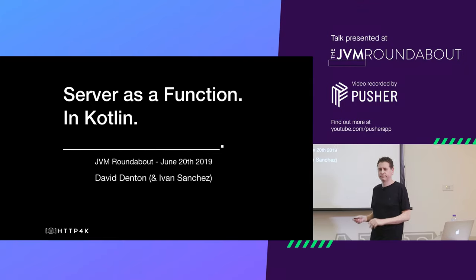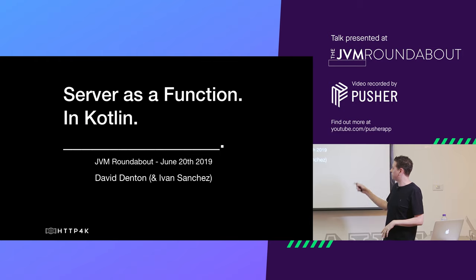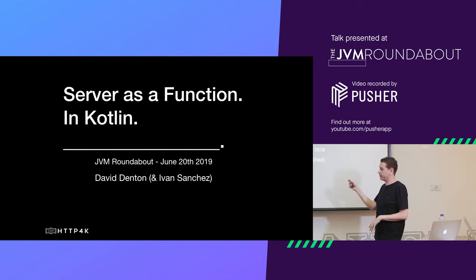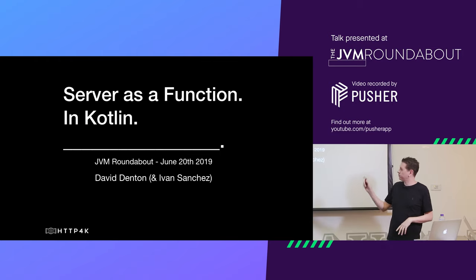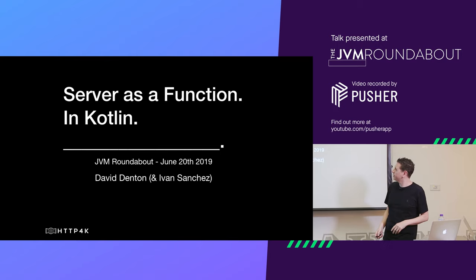Good evening, everyone. My name is David Ensign. I usually give this talk a few times with a guy called Ivan Sanchez — he's my partner in crime. We've done it in a few countries now, so we each give each other credit. This is kind of a journey story about how a project we were on transitioned from Java to Kotlin.